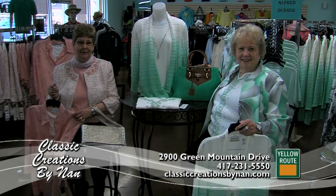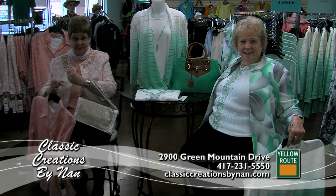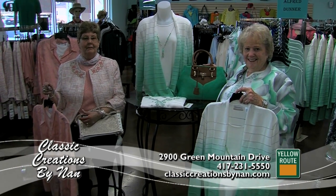Come on in and see us. Alfred Dunner is one of the several name brands that we offer. Sue is wearing the new mint and grey ensemble, and with it there are several other pieces that go with it. She is holding another 3-piece set.